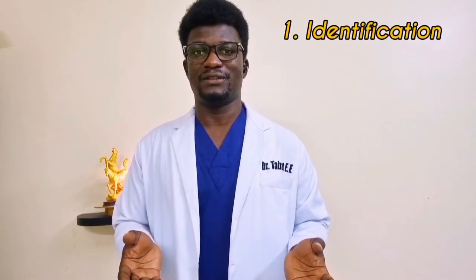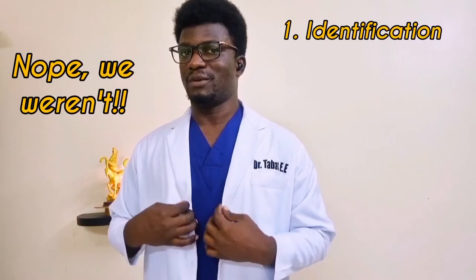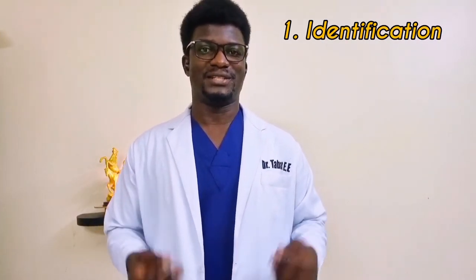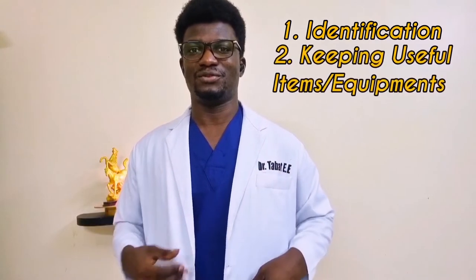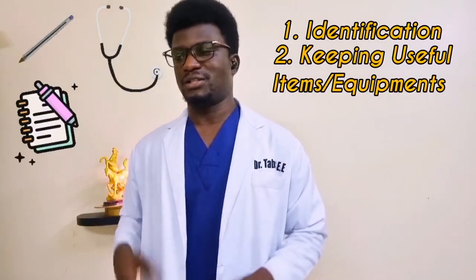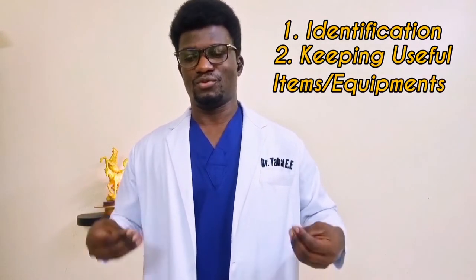If you ask a lot of people why doctors wear white lab coats, including doctors themselves, they'll tell you first that it's a symbol of identification — so you know who the doctor is. Doctors were actually among the first to start wearing white lab coats. The second thing many doctors will tell you is that it's easy to keep the tools you need, like a pen, stethoscope, notepad, or pager.